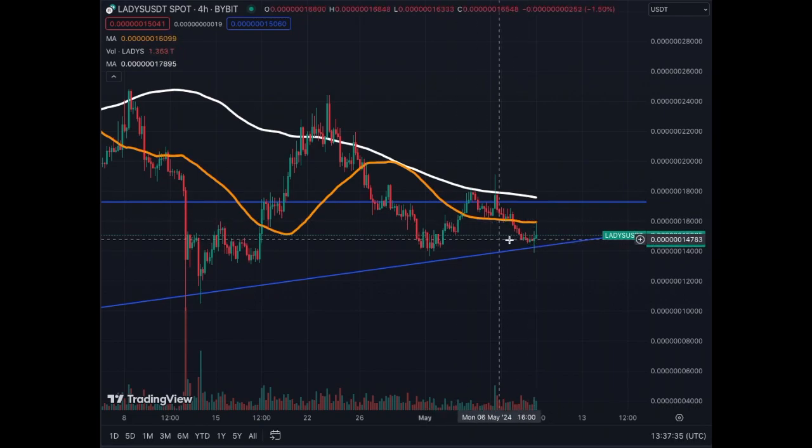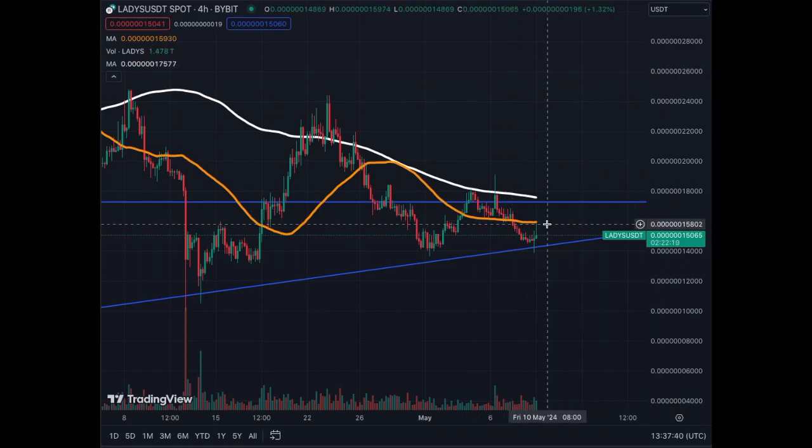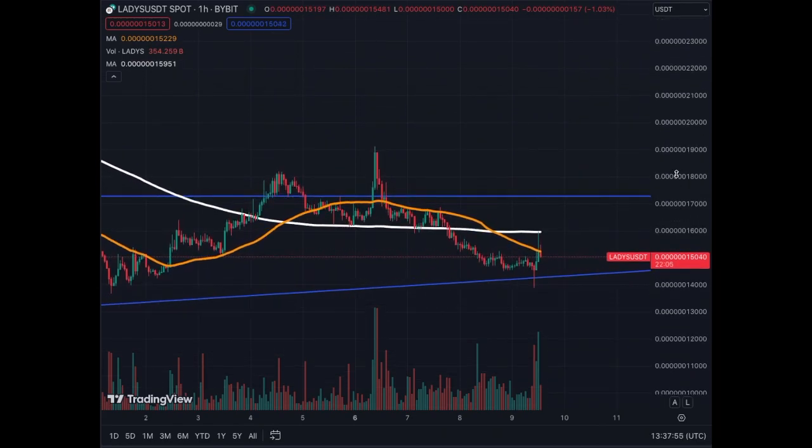On the 4-hour chart, we see this movement around the 17,000 level that we're trying to conquer. The MA200 and MA50 on the 4-hour are above the price line; we need the price to come back up in order to break this level.